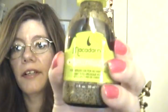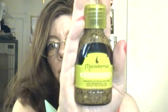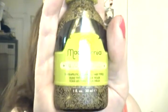Next I have the Macadamia Healing Oil Treatment. I picked this up at CVS — I don't remember the price but I liked it and I will continue purchasing it. I'll just buy the small one because the small one lasts me like four, five, six months. It really does last a while.